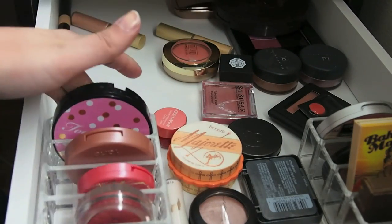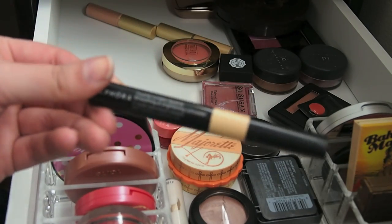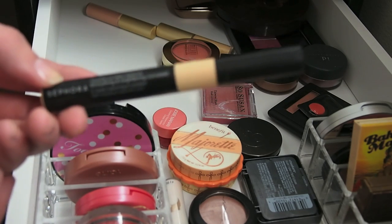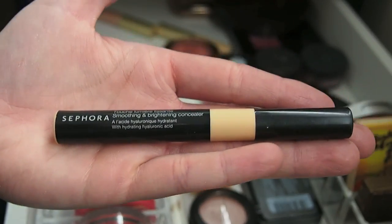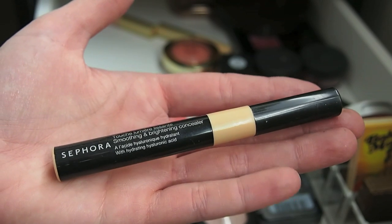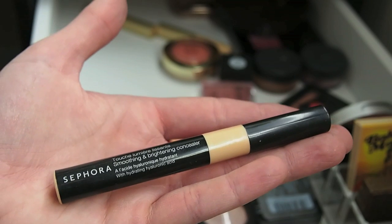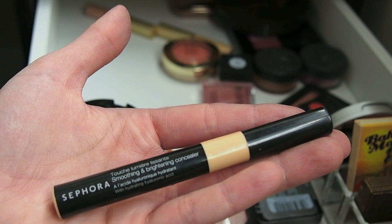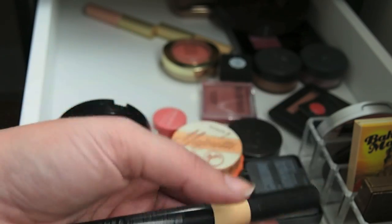This is a Pop Beauty Bronzer. This does not make me happy and I'm going to get rid of it. This is the Dream Bouncy Blush — I hate it with a fiery passion, so I'm getting rid of this. This is my How About Them Apples palette — this makes me very happy, so I'll keep it. This is another Sephora Smoothing and Brightening Concealer. I have three of these. I never use this one, I never reach for it. It would be good for spots but I almost never have any spots, and when I do I can't be bothered to super conceal. So I think I'll get rid of this concealer.